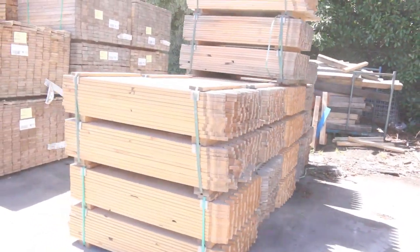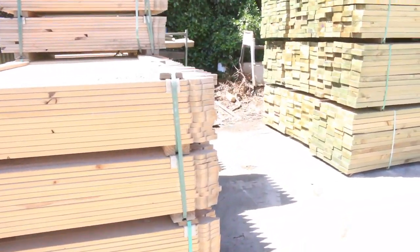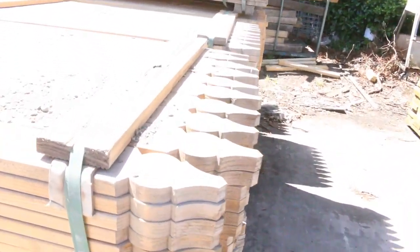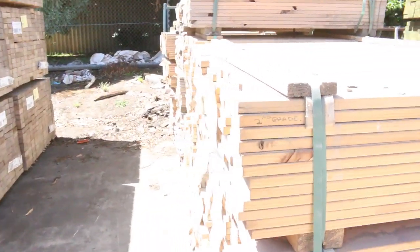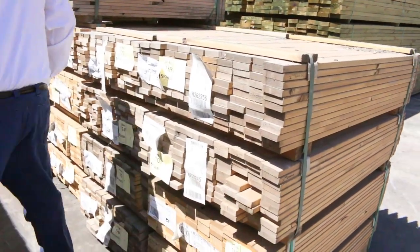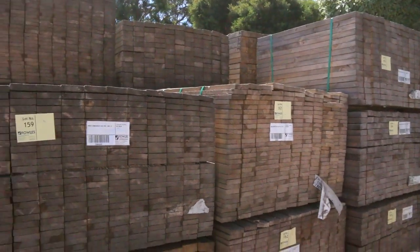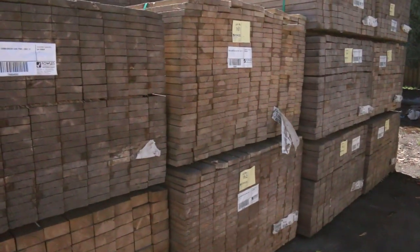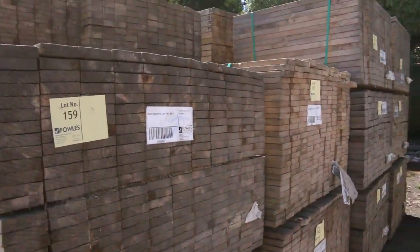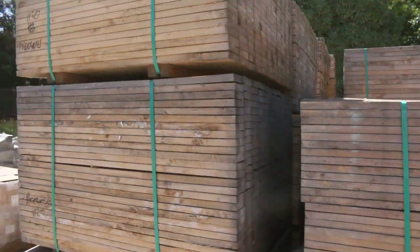Over here we've got a huge bay of pickets. These are the 1.2s here. We've also got some 900s in another location, but most of these are the Windsor pickets — the 1.2s — so plenty of those to go around. Over here we've got two big bays of case pine in various sizes. There's about three or four different sizes going all the way up to 100x50, some 100x25, some 100x38, and also some narrower stuff as well.